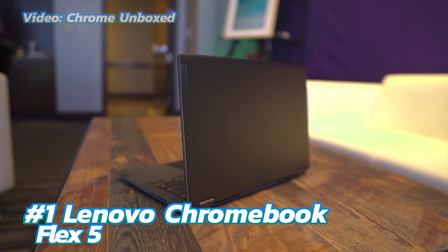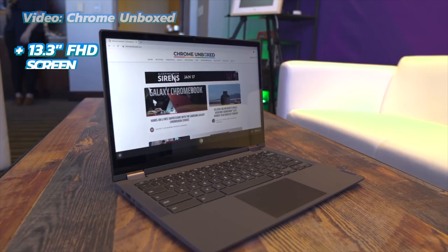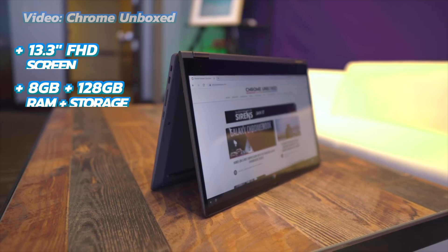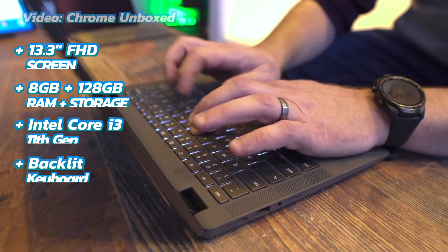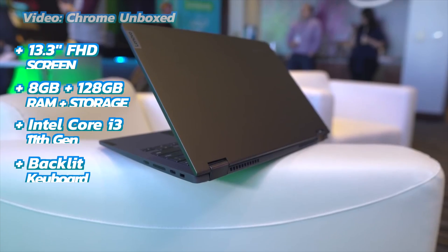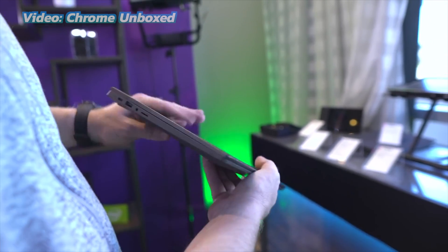The first on our list is the Lenovo Chromebook Flex 5, our best overall pick. At 13.3 inches, the screen is big enough but not too big. It has a full HD LED touchscreen and Intel Ultra HD graphics. The CPU is an Intel Core i3 11th generation processor, with a backlit keyboard and a stylus included. There's 8GB of DDR4 RAM and 128GB of internal storage, plus a micro SD card slot if you want to expand storage further.